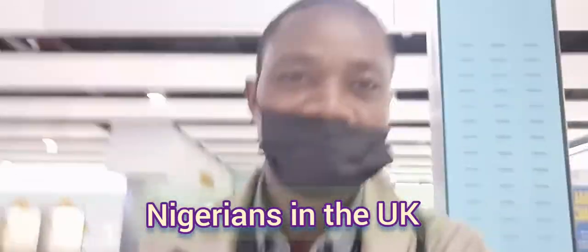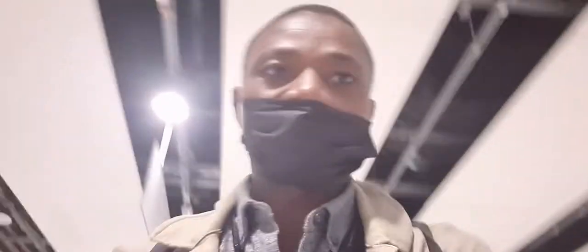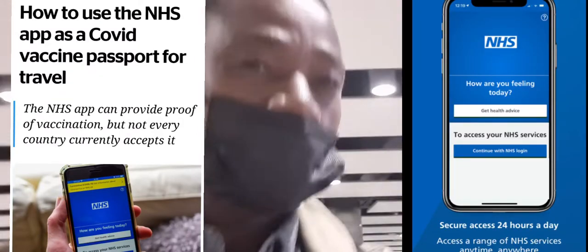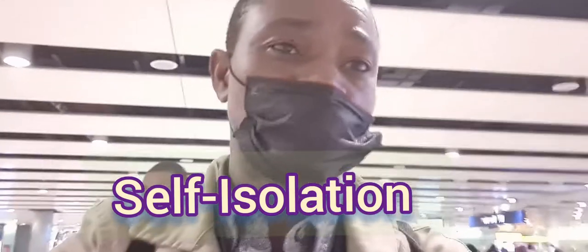We are here at the Department of Border Controls. At this point you may have to present your pre-departure PCR negative test, as well as evidence of your passenger locator form that you must have already completed, having booked the stipulated tests as required if you are coming from amber countries like Nigeria. If you are fully vaccinated, you have to present evidence of your day two pre-booked tests. Thank you guys for watching — I'll see you in the next vlog. Thanks, bye!